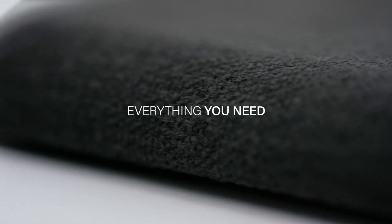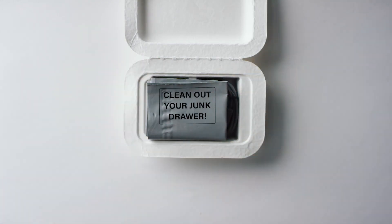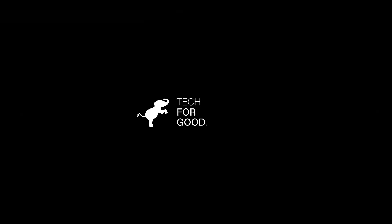The Nimble Stand is super fast at charging your iPhone, reaching up to 50% in 60 minutes. It also works well with Android devices, delivering up to 10 watts of power. The Nimble Stand costs $59 and comes in sage or stone.